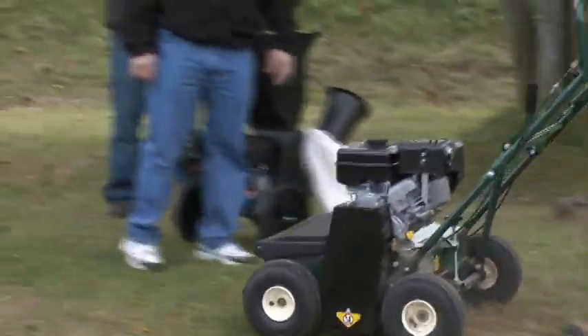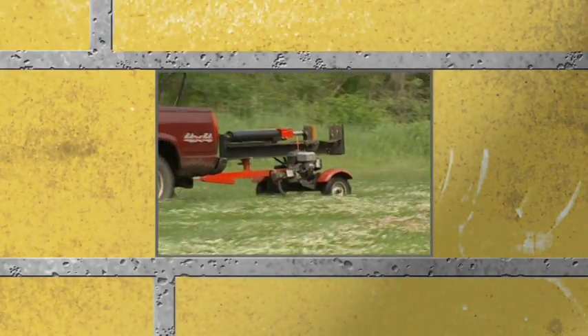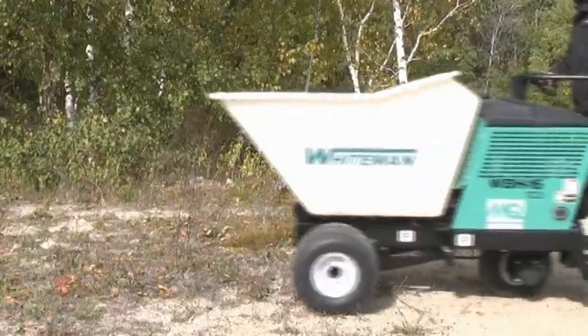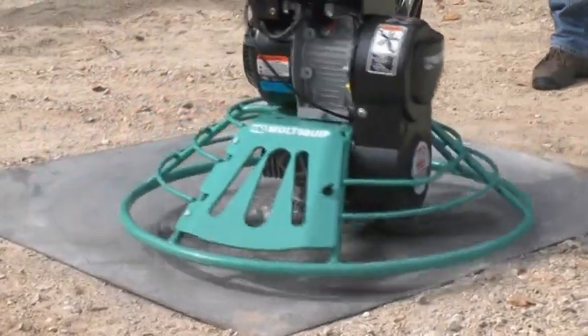If you look at the maintenance of the lawn and garden crews out there, they're transporting equipment from job site to job site to job site. Vanguard engines are built to last in tough conditions. The number one concern for contractors is a dependable start when they get to a job site — being able to start up an engine right away and put it to work is pretty important.